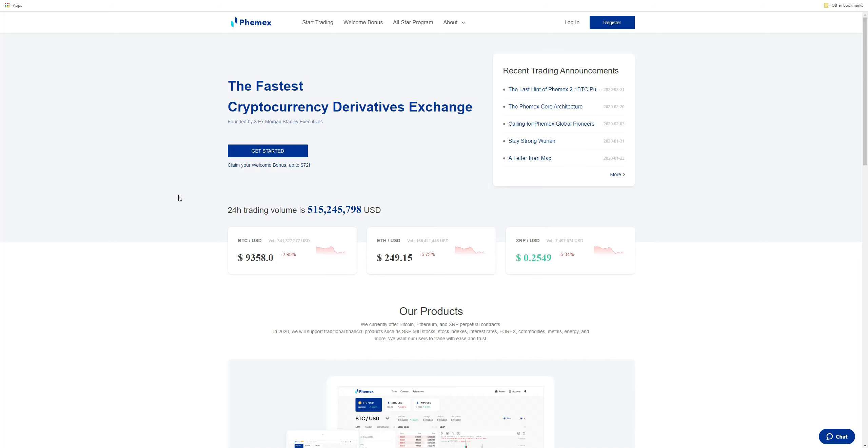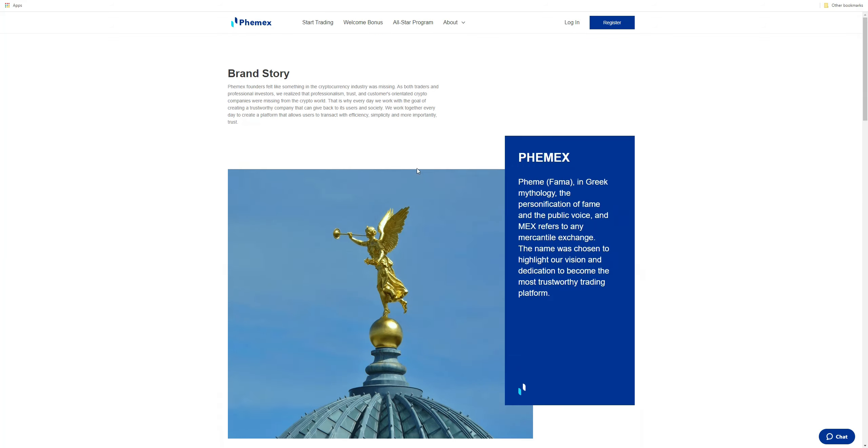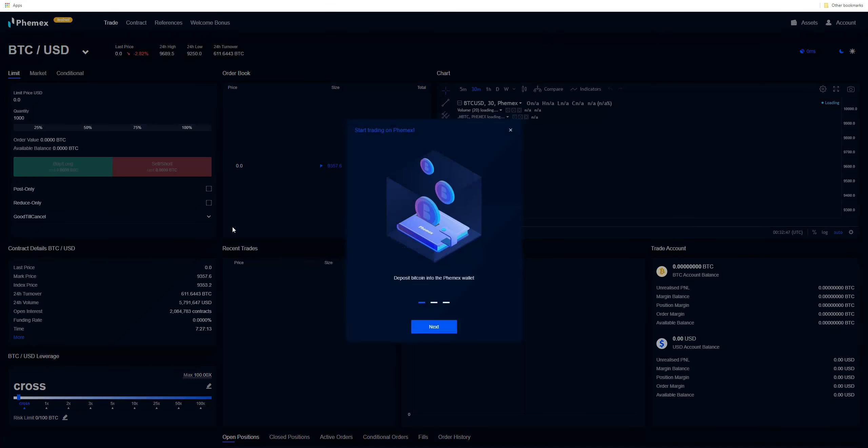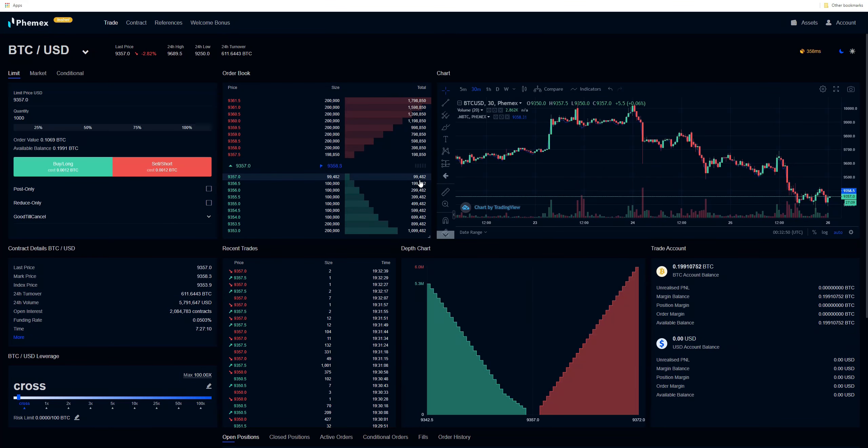Normally, futures contracts will trade at either a premium or a discount to the underlying spot, meaning they trade either above or below the spot instrument. Depending on whether the market is in contango or backwardation, this will be the case. If the market's in contango, this is a normal market — it takes into account interest rates, opportunity costs, storage costs, and so forth. This is called cost of carry. With the inverse perpetual swap contracts, when you're longing Bitcoin you're actually shorting the dollar, and when you're shorting Bitcoin you're actually longing the dollar versus Bitcoin.